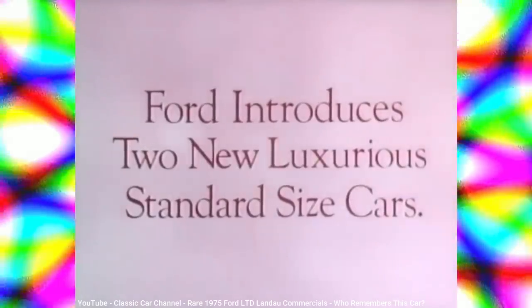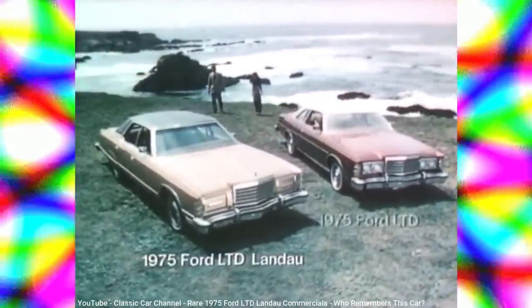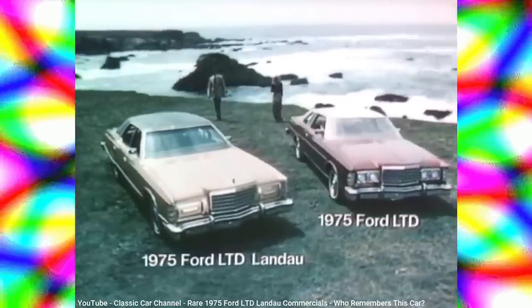Ford introduces two new luxurious standard-sized cars: the 1975 Ford LTD Landau and the 1975 Ford LTD.